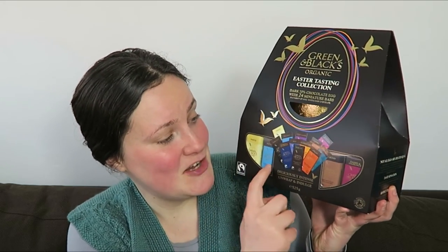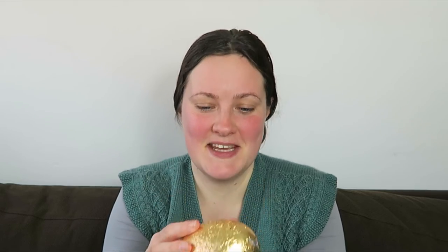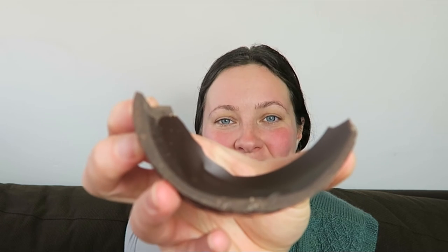The last one I've got for you is massive — it's the Easter Tasting Collection from Green & Black and it's 525 grams. You've got a selection of bars in the front and back to try, as well as an egg. Green & Black chocolate — I'm sure you've tried it before, it's really good. The egg is actually one solid piece, so I'm going to give it a crack to show you how thick the chocolate is — and again, nice thick chocolate all the way through.